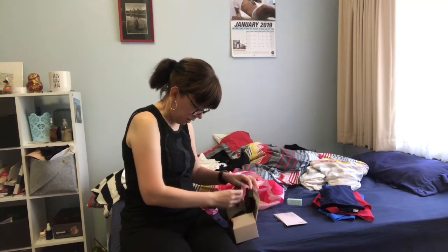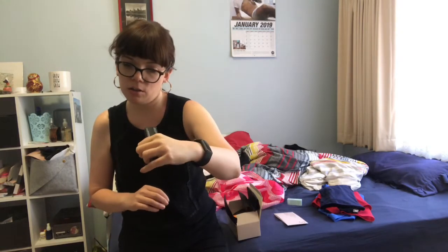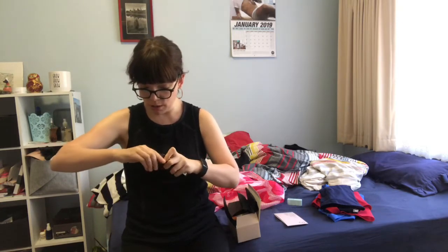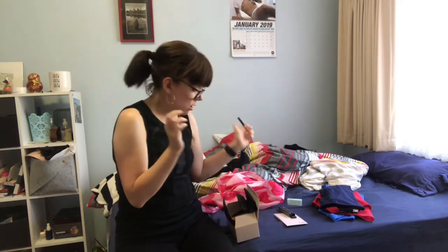I am so happy! There's the NARS eyeliner - it's the Larger Than Life long wear eyeliner in the shade Via Veneto. For the NARS product I could have got either this one or a blush, but I already have the blush so I went for the eyeliner.